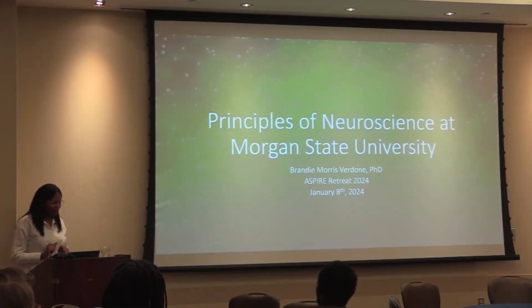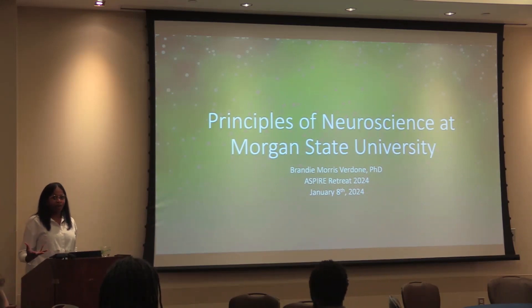Just to remind everyone who I am, my name is Brandi Morris-Rudon, one of the Aspire Fellowship. As part of the Aspire Fellowship, I did my teaching practice at Morgan State University, and I taught Biotr 15 Principles of Neuroscience, which was an existing course at Morgan.